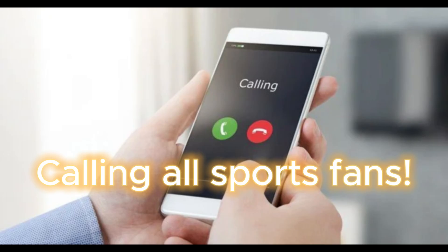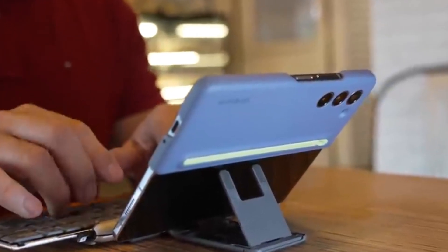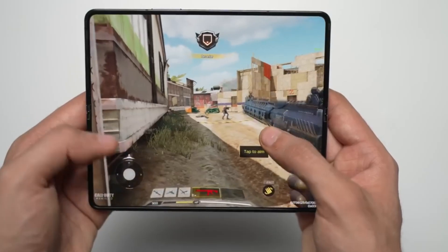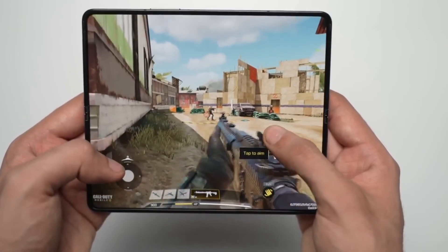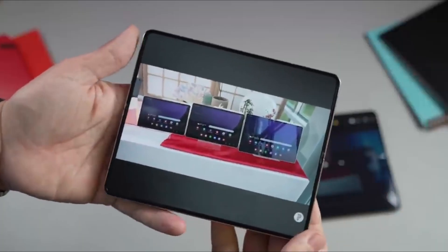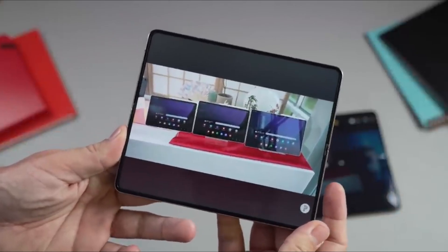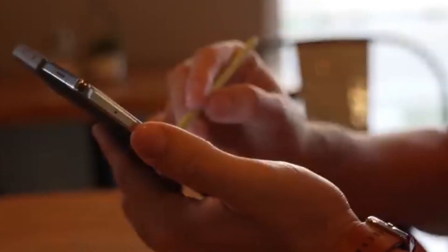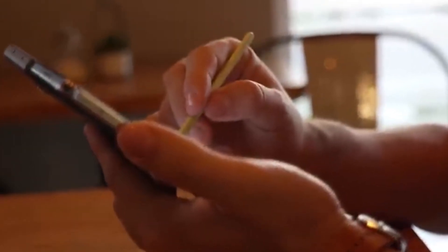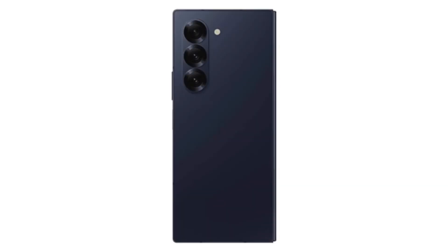Calling all sports fans — this one's for you. Google has revealed that YouTube TV subscribers can now watch up to four videos simultaneously on the Z Fold 6's massive screen. Imagine catching four different live games all at once. The videos will be displayed in a 2x2 matrix format, perfect for keeping up with all the action. It's important to note that this feature is currently limited to live sports, but there's a chance it might also come to older Galaxy Fold devices and tablets.